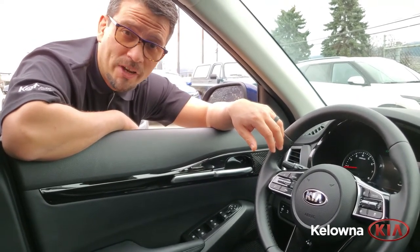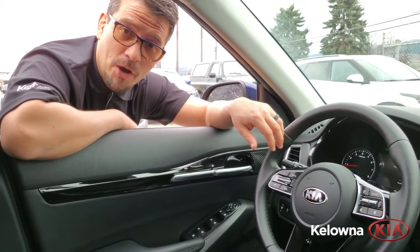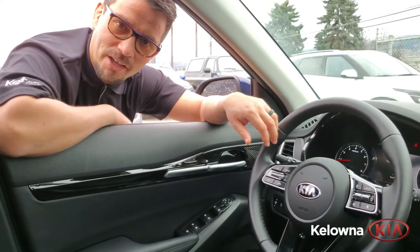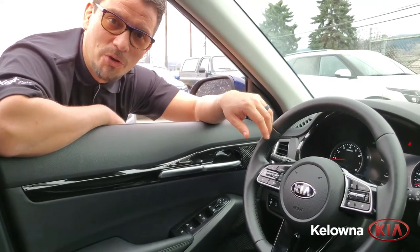Fuel efficient, sporty, fun to drive, and a very roomy small-sized SUV — the Kia Seltos SX should be top of your list for your next car search.